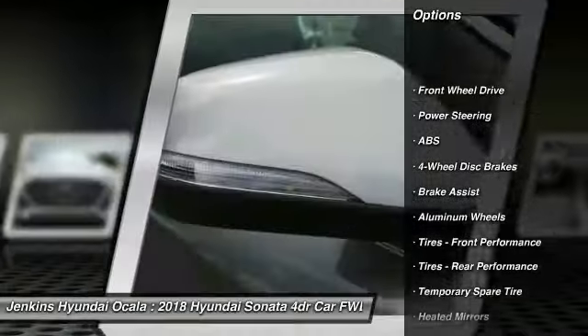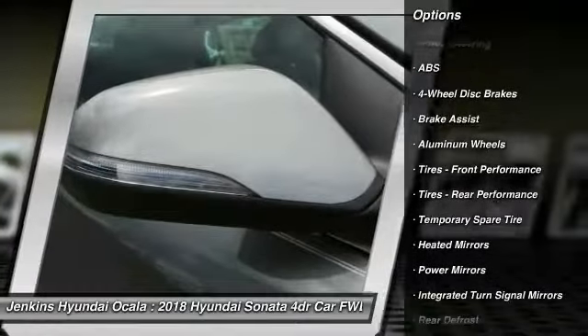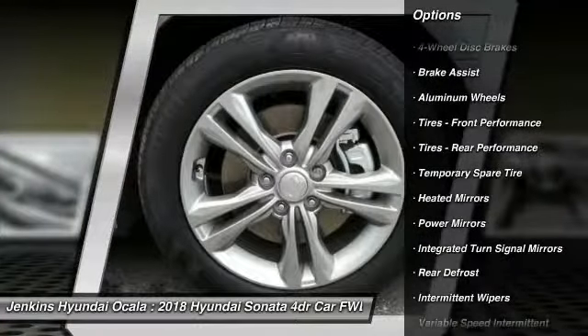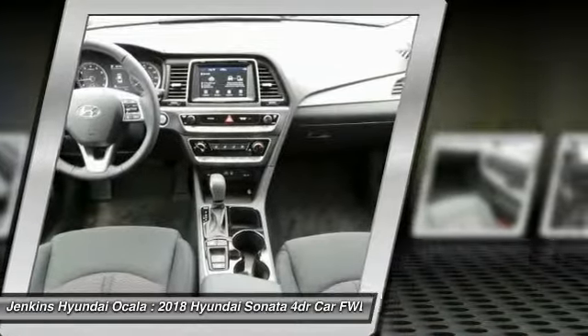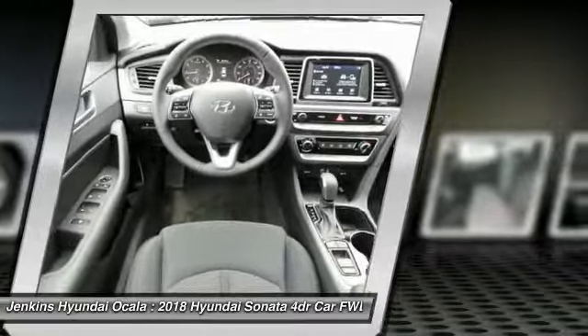Lane departure warning, stability control, traction control, anti-lock braking system, keyless entry, power lift gate, steering wheel audio controls, backup camera, and Bluetooth.